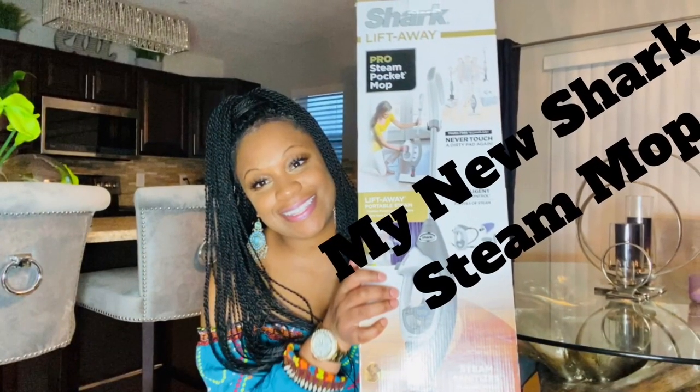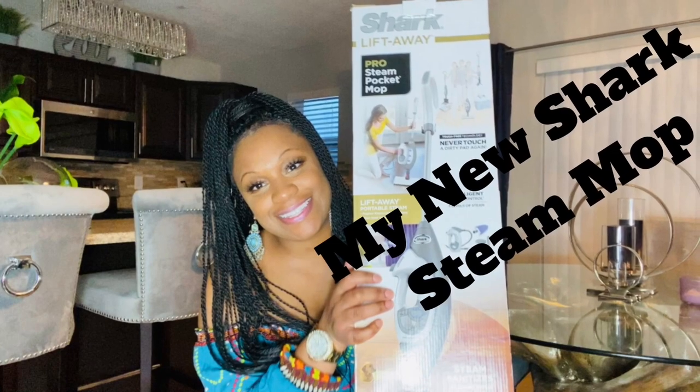The first thing that I got for Christmas — my daughter bought me — is the Shark Lift Away Pro Steam Mop. I actually did an unboxing and demonstration of this mop on my channel. I'm loving it so far. I've only used it once, and it has several attachments. It's good for steaming clothing items and steaming your stainless steel appliances, so it's good for multiple things.